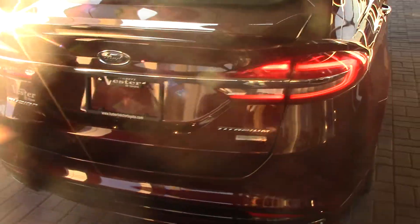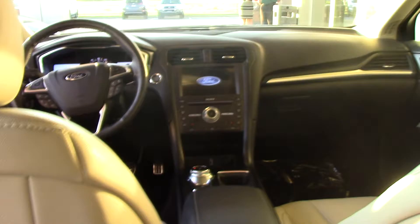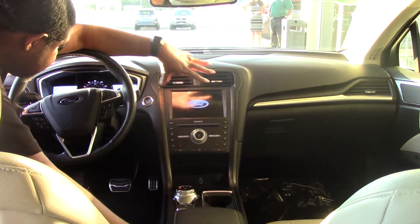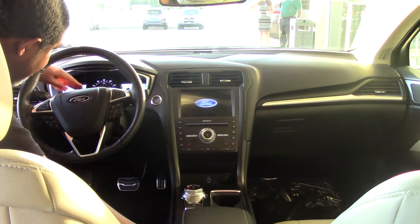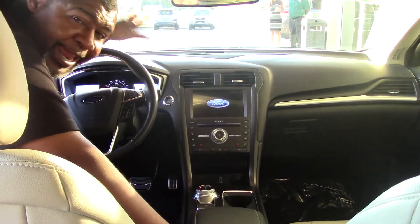Let's go around the other side and check out the interior of this vehicle. This vehicle actually has an electronic parking brake as well as the turn shifter knob. It also has the radio sound system here as well as the lit-up dash. It has steering wheel controls — everything that you need is right here, hands-touch.